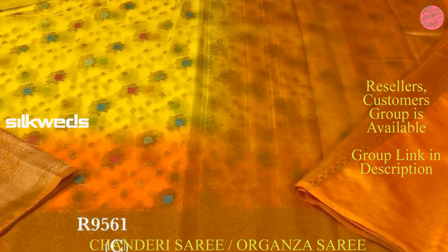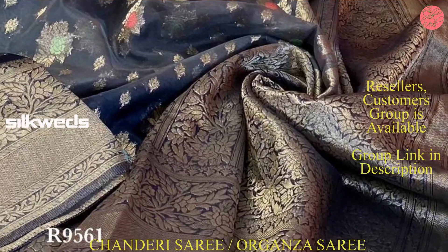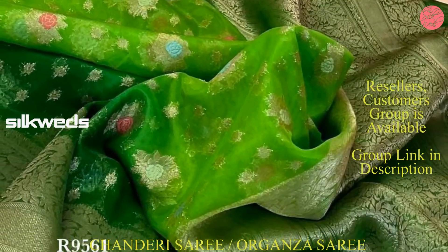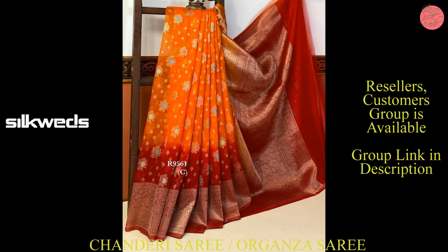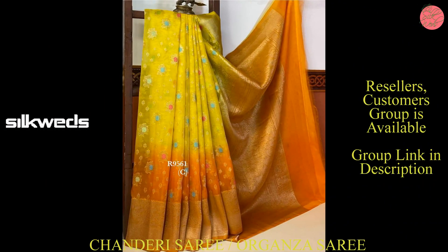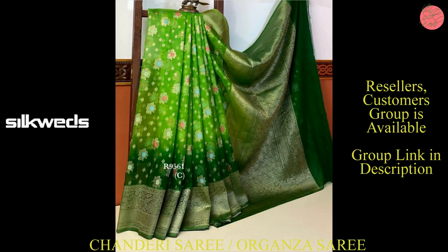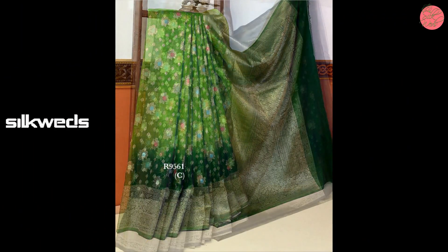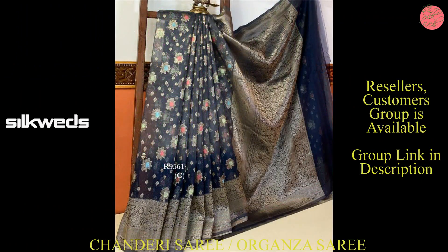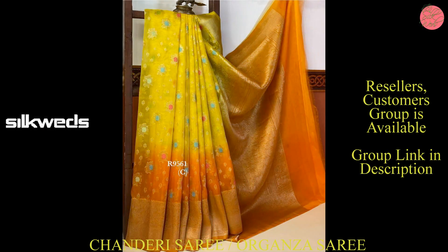These sarees are from Indriya and the Shriya Colors brand, and these two brands are very famous online brands. We are the direct dealer of these brands and we are providing these sarees at dealership price only. You can buy these sarees at a very affordable price with us. Resellers and customers group is available — we have a separate group for Indriya and Shriya Colors. You can join the group; the link is given in the description box.